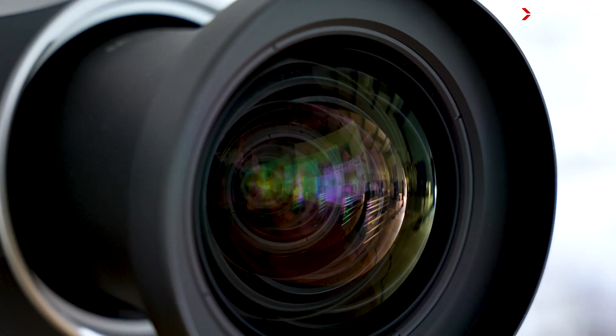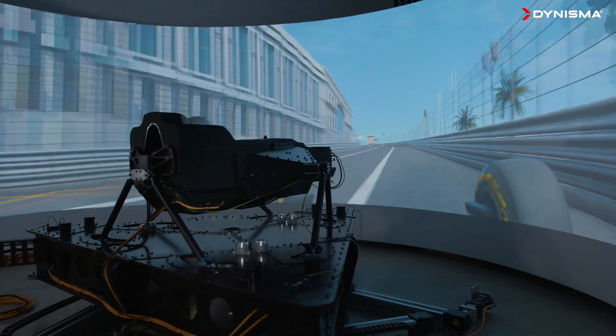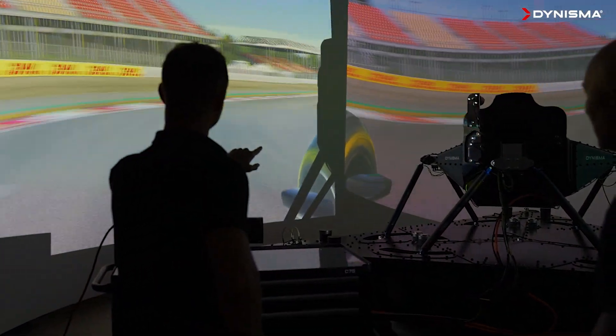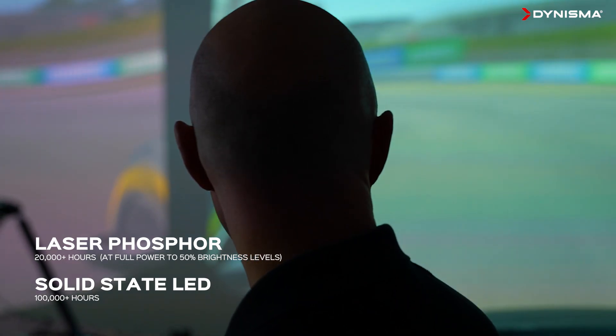Traditionally, we've been using the UHP lamp-based technologies, which have a consumable at the heart of it. This has often been one of the issues for many customers when operating simulators, as they demand long availability periods and lamp performance degrades very quickly. With solid-state technologies, customers get longevity, better colour reproduction, wider colour gamuts, and more brightness on screen surfaces. We're able to run these technologies for 20,000 hours, or with LED technologies, up to 100,000 hours, with very little degradation over that time.